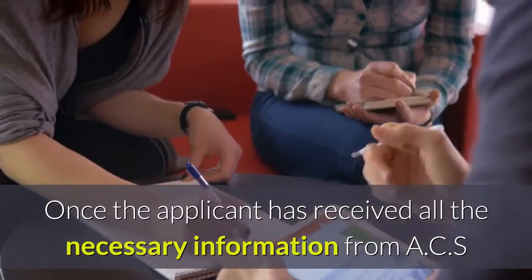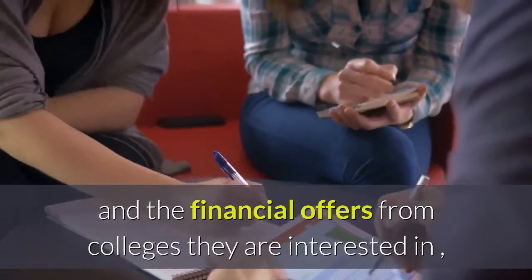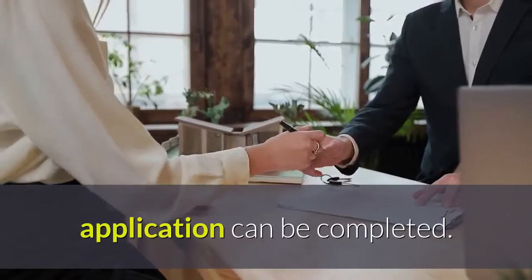Once the applicant has received all the necessary information from ACS and the financial offers from colleges they are interested in, the online part of the ACS student loans application can be completed.